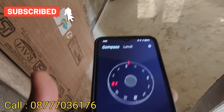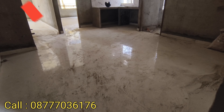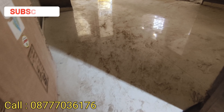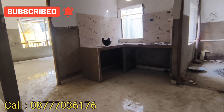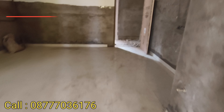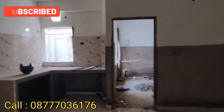This is an east-facing flat. We have the living room, dining room, and open kitchen. The size of the rooms is spacious. This is the sofa area in the living room, and this is the kitchen with the dining table.